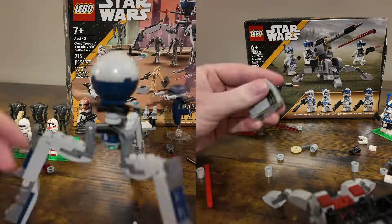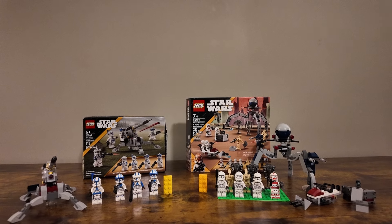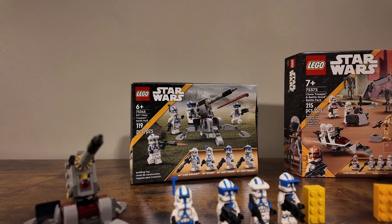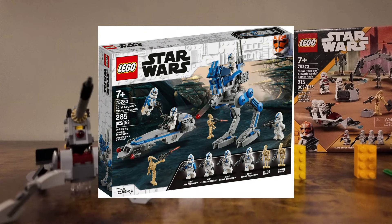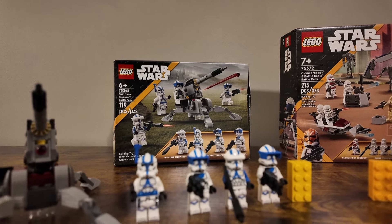Set number 75372 contains 215 pieces, was released in January of 2024, and contains three numbered bags. I thought it would be fun to put both speed build videos side by side since we're doing a comparison video. Both were overall similar — nothing really different between the two. You build the troopers and then some of the side builds, and both took about the same amount of time, surprisingly.